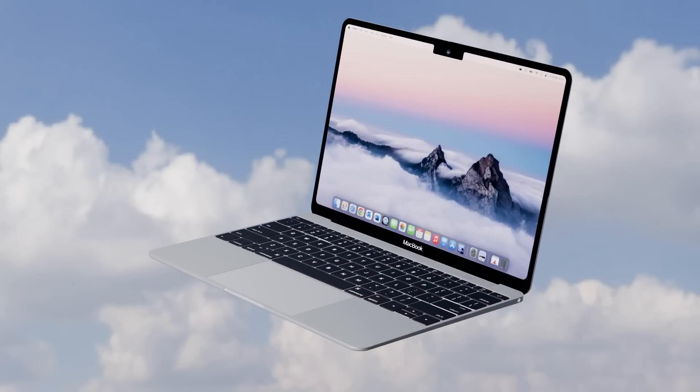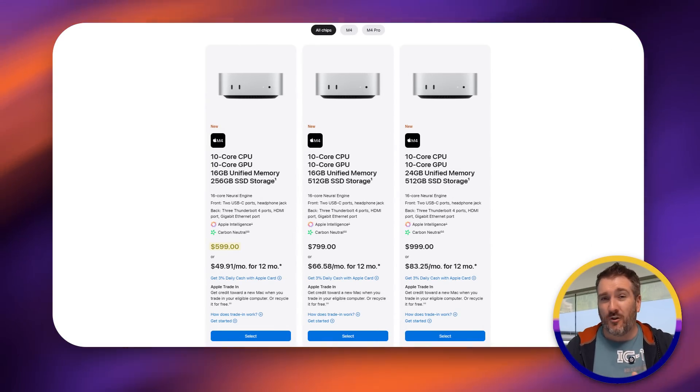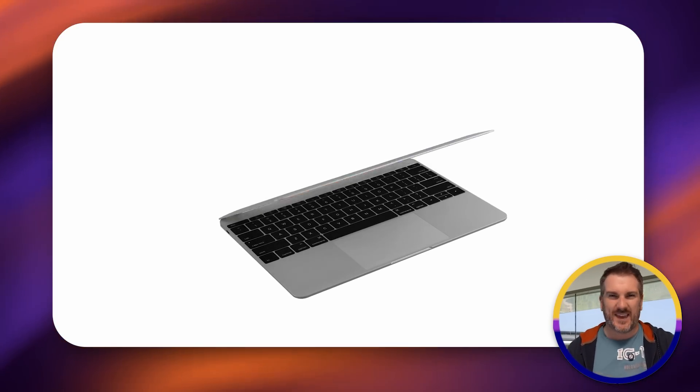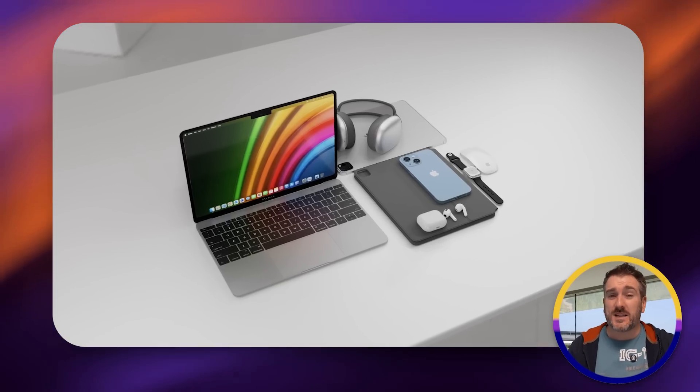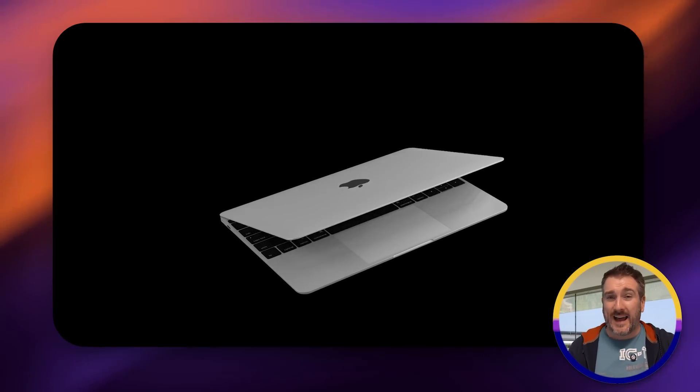How much could a MacBook SE cost? I personally think a good price would be $599 or $699. The Mac mini currently costs $599 with M4 and 16GB RAM, so an M2 with 8GB in an older design could hit that mark — but with the screen, keyboard, and battery, $699 seems more reasonable. As for a release date, if leaks are to be believed, 2025 seems likely, though we don't know exactly when.